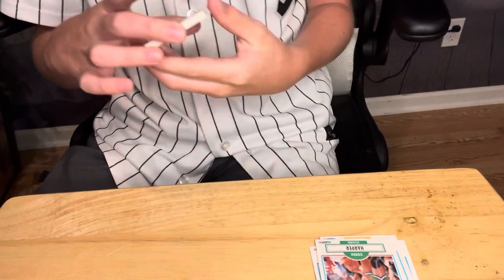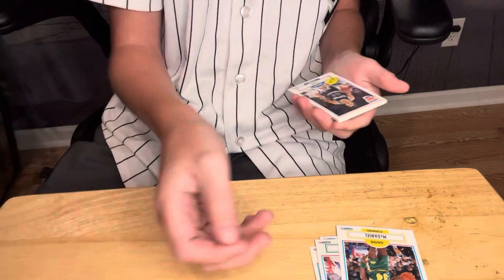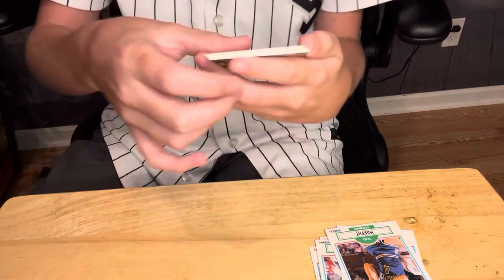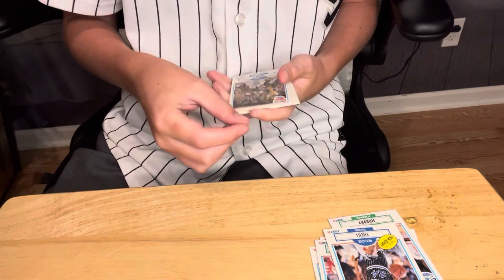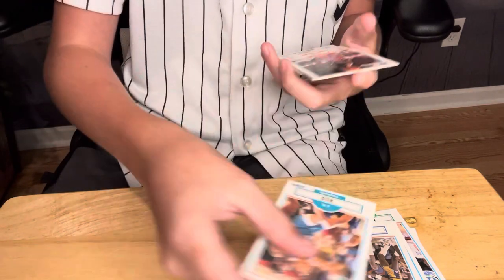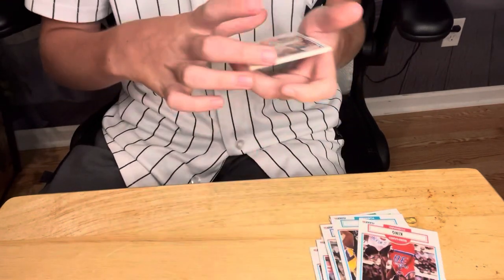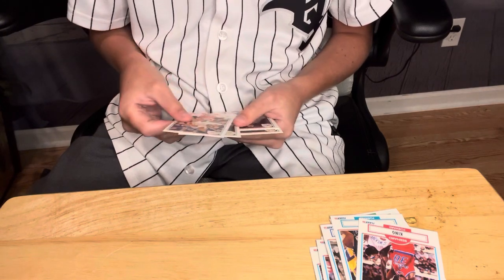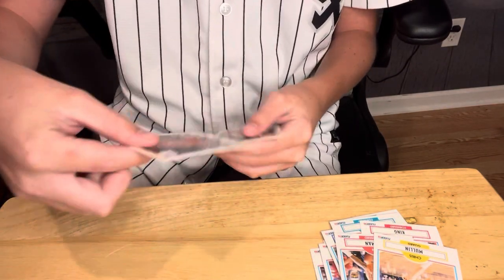Then we got Xavier McDaniel from the Supersonics. Then Todd Murphy from the Timberwolves. Then a Reggie Theus traded to New Jersey Nets card. Chris Morris's Nets card. J.R. Reid from the Hornets. Bernard King from the Bullets. Ken Norman from the Clippers. Stuck together. And then Chris Mullen from the Warriors.